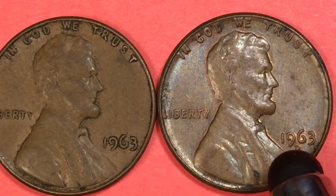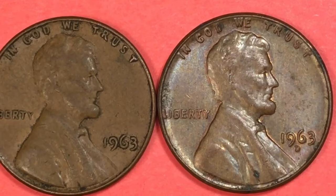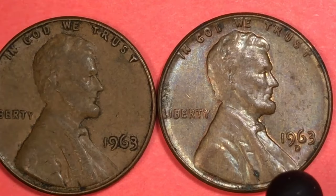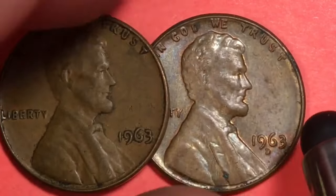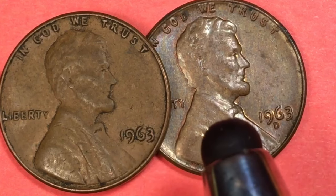In 1963 the United States Mint only minted pennies at two mints: the Philadelphia Mint, which had no mint mark, and the Denver Mint, which had the D mint mark. At the Philadelphia Mint they minted 757 million, and at the Denver Mint they minted 1.774 billion. This is one of those years where you'll find a tremendous amount of D's — it turns out they made almost three times as many Denver Mint pennies as Philadelphia pennies in 1963.